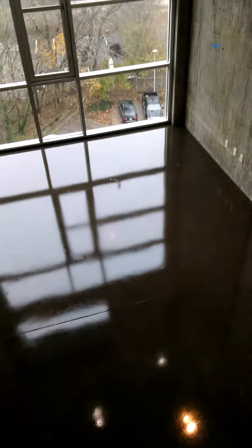We haven't colored this floor. All we did was grind the floor to open up the pores, and then we put a clear epoxy. Now we're going to add a high-performance urethane on top of this floor.